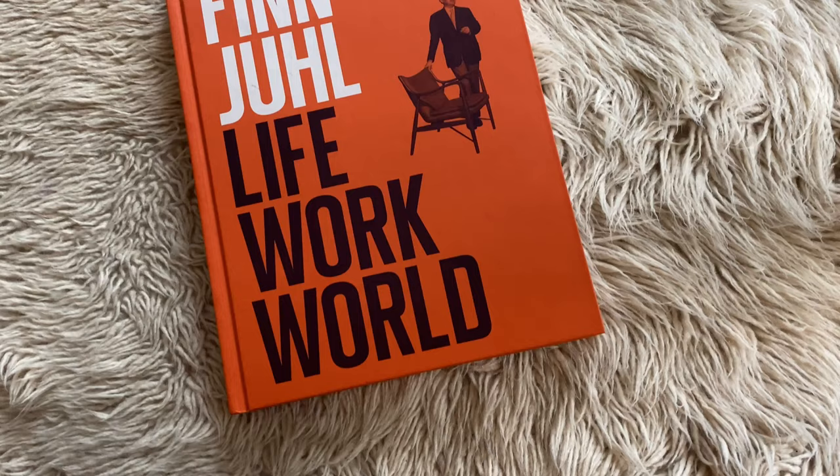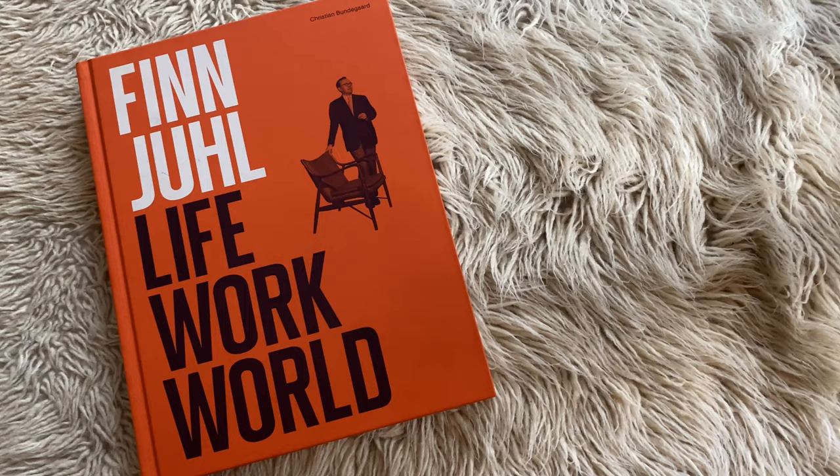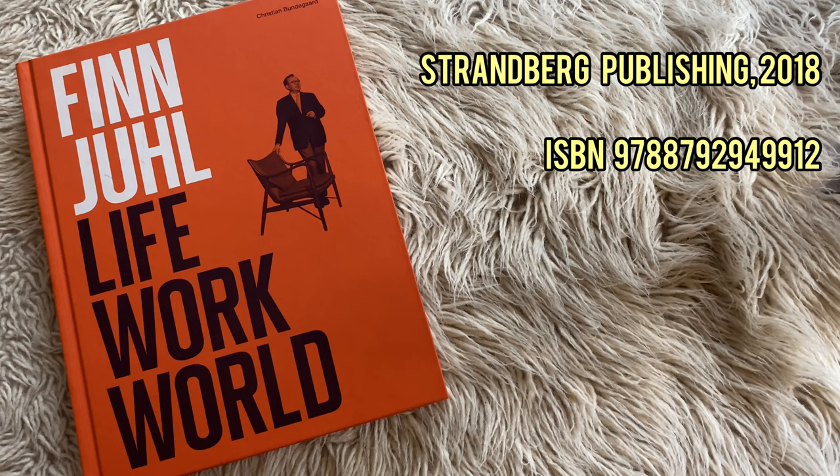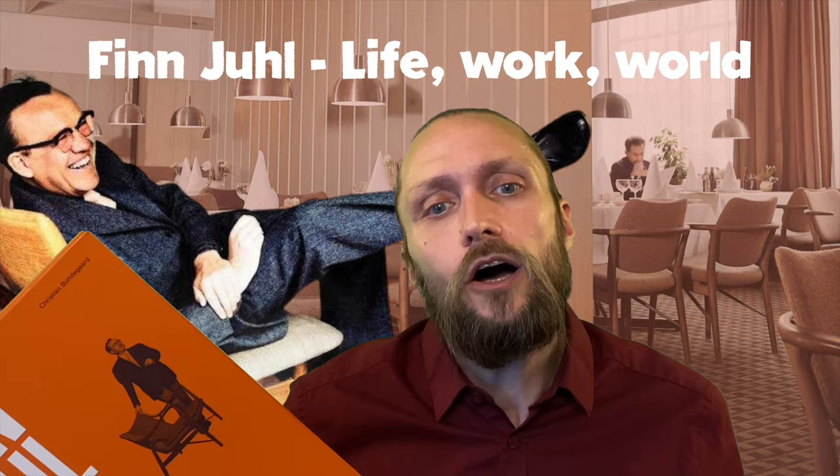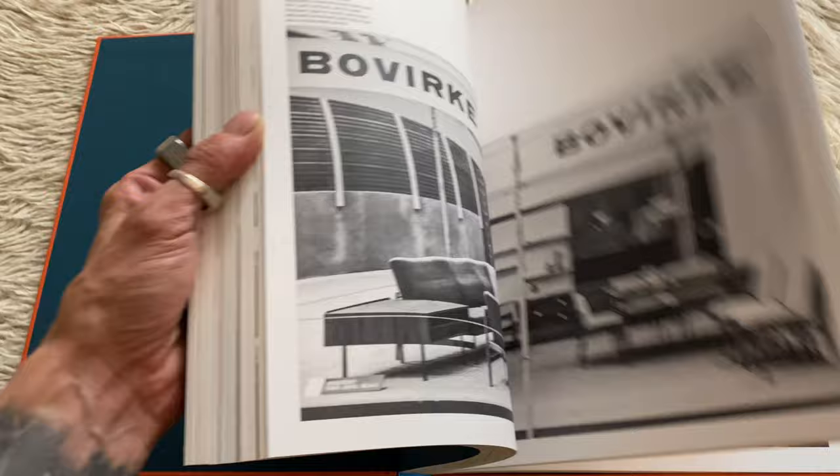I will start with this one — this shockingly orange book written by historian Christian Bundegård in 2018. It's called Finn Juhl: Life, Work and World. And the name really says it all. Here you can read about the person Finn Juhl, learn about his long career as an architect, and also see a lot of rare old pictures and sketches.